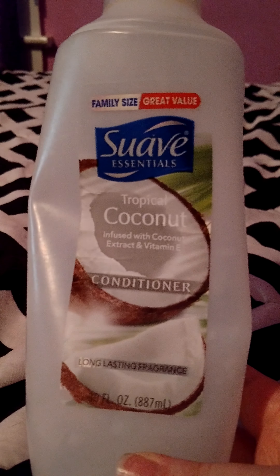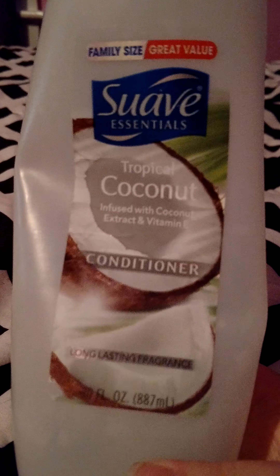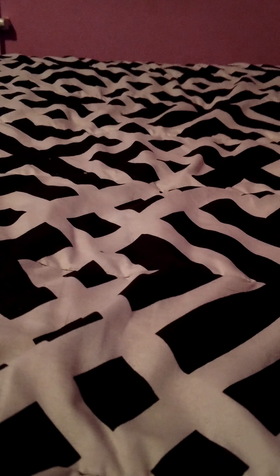I used up an Aussie 3 Minute Miracle Moist deep conditioner and this works really well. A lot of people compare it to higher-end hair masks. I don't think it works as well as my One and Only Argan Oil hair mask, but this was just meant to be a deep conditioner. When I don't use a hair mask, I like to use this, and it works really well, so I would definitely repurchase.